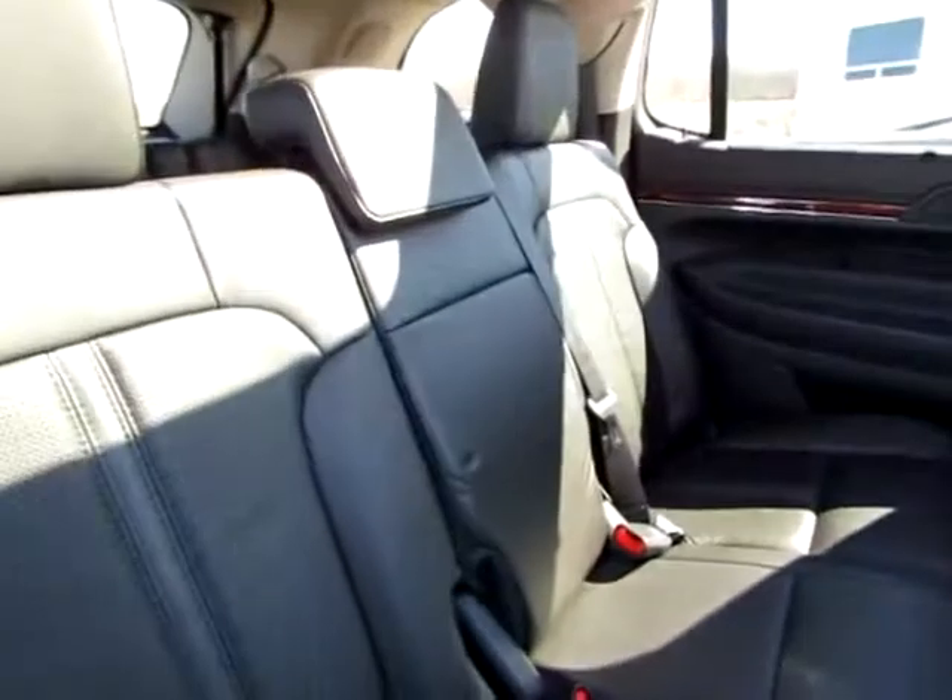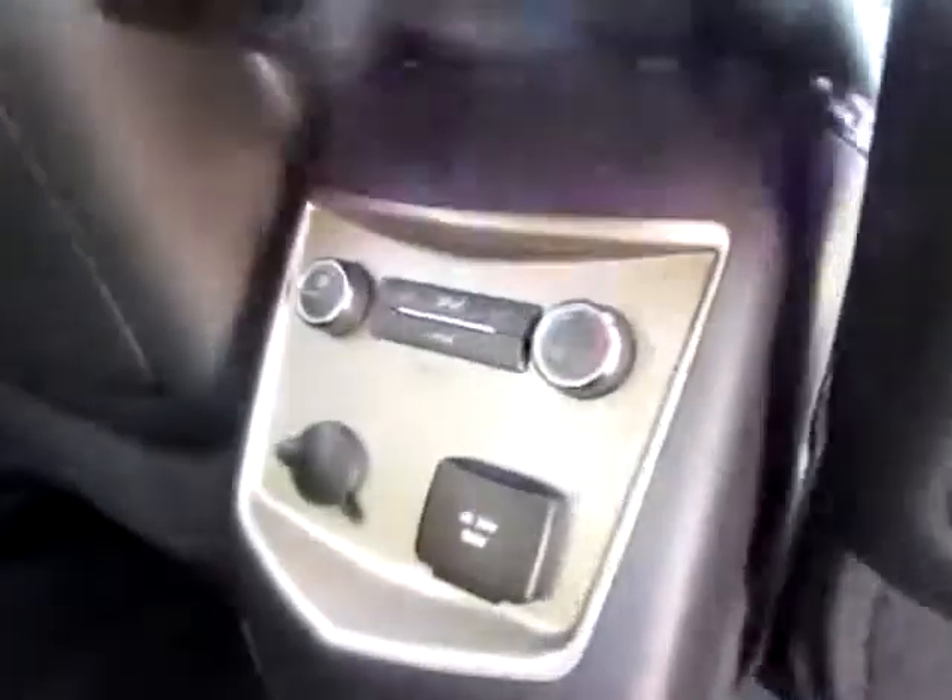In the back, in the middle row, we've got three seats, and they all have shoulder belts — black leather ebony. Very clean and well kept.